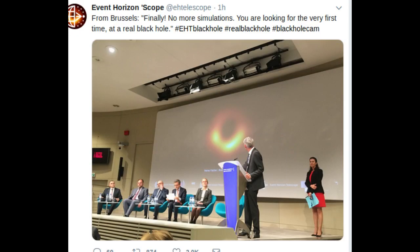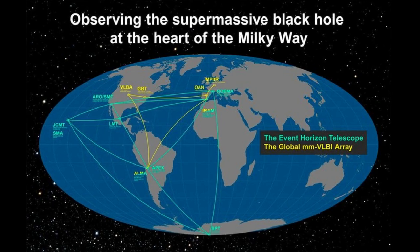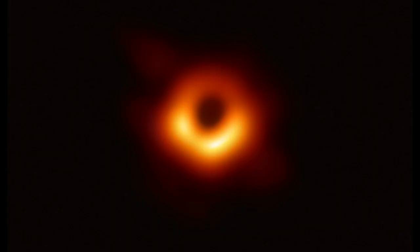The black hole image was recorded using the Event Horizon Telescope, a planet-scale network of eight radio telescopes around the world. This is an extraordinary scientific feat accomplished by a team of more than 200 researchers. Photographing a black hole is equivalent to taking an image of a grapefruit on the Moon, but with a radio telescope.